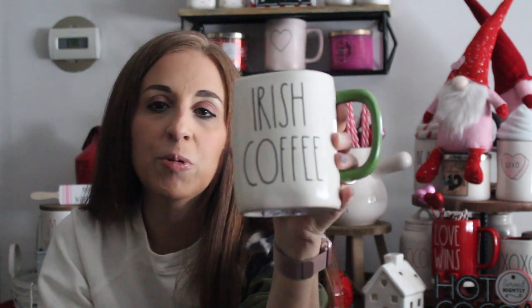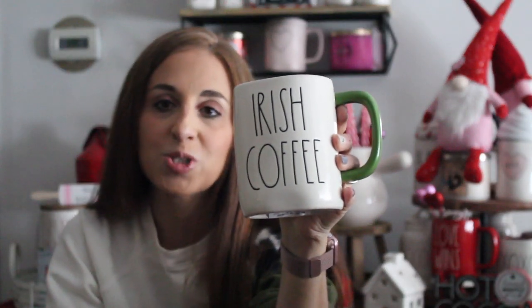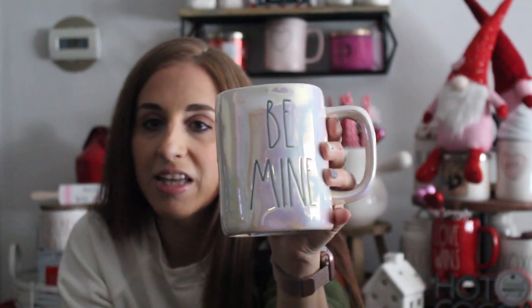Being that they are a little different, I can't help it — I like them both. I actually do have an extra of this mug and I think I'm going to give it away on the channel, so stay tuned at the end for a possible giveaway. On that same trip, I finally, finally found an iridescent mug — the Be Mine iridescent.